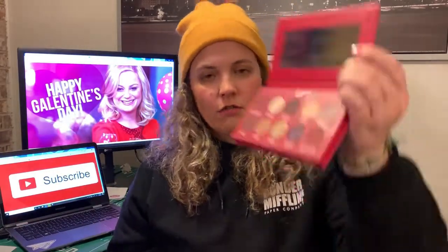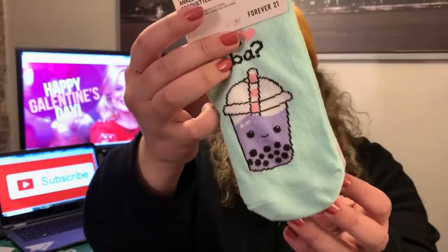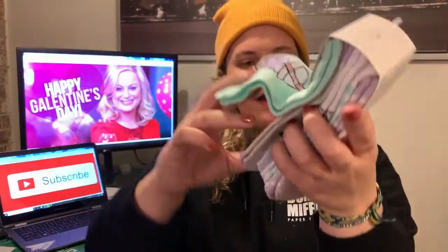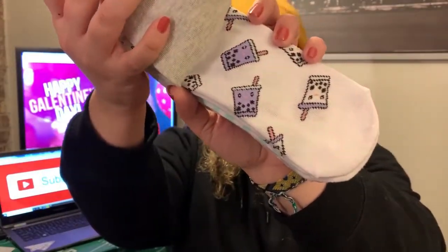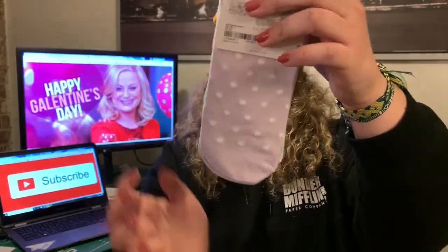The last thing — I wanted to get them each something a little more unique to them. So for Jen, I got her these Boba tea socks from Forever 21. One just says 'Got Boba,' there's a plain purple pair, a pair with all the little different ones, a striped pair, and a polka dotted pair. She loves Boba tea, so I thought these were appropriate for her.